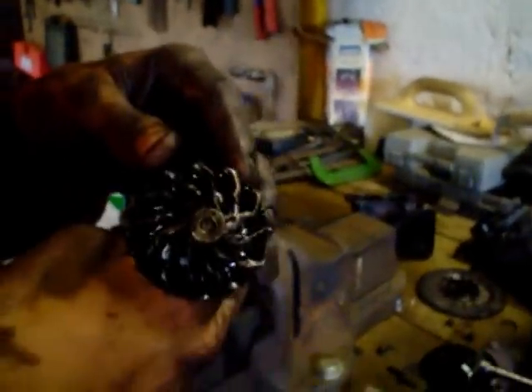Because the nut was missing off the end, we're now wondering if someone might have had this turbo apart before, because the compressor housing was put on in a different position. It looks like someone's had this off before and hasn't done it up properly, the nut came off — complete catastrophic failure.